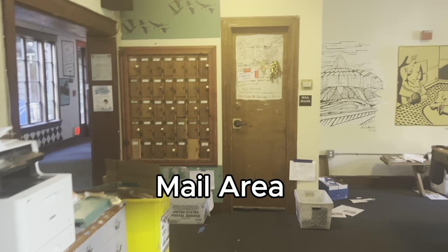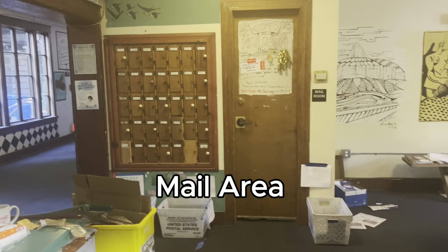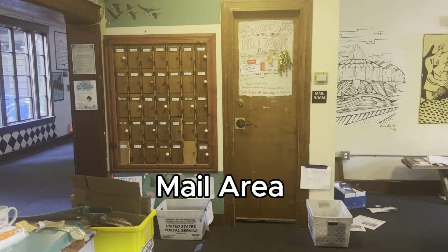This is the mail area. On the left, any letters would go in those boxes, and on the right, any packages that arrive are locked in that room. Every day there are set mail hours where you can come pick up your mail.